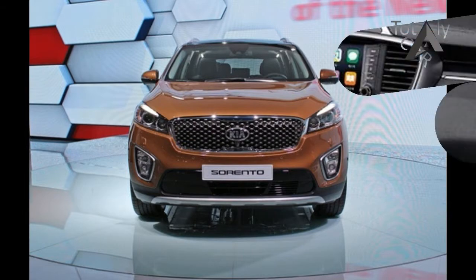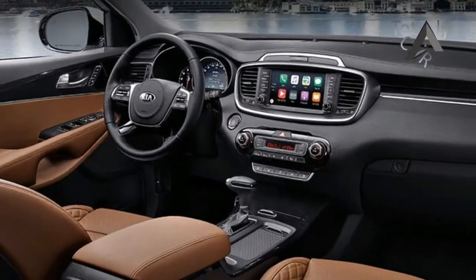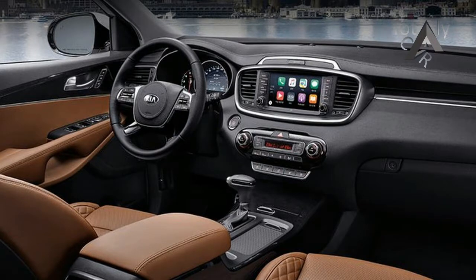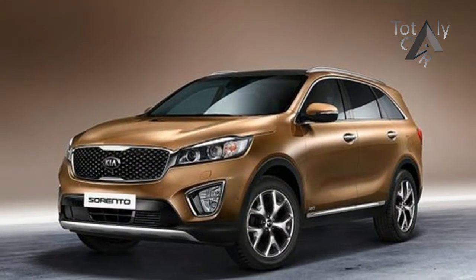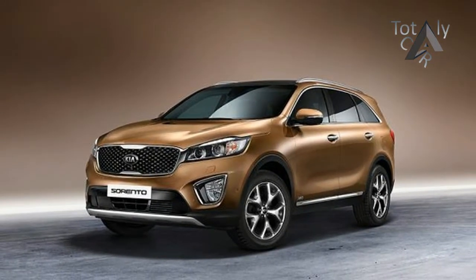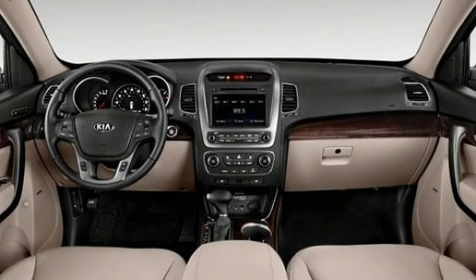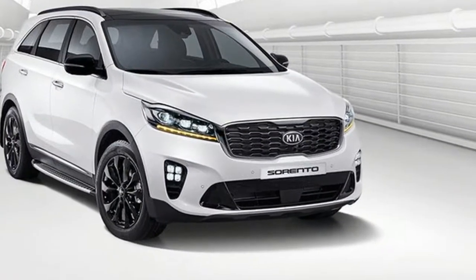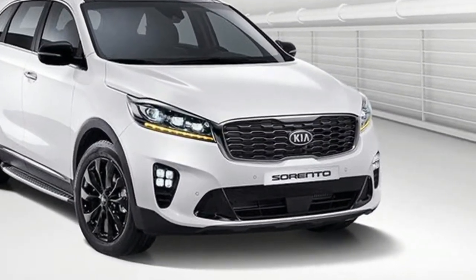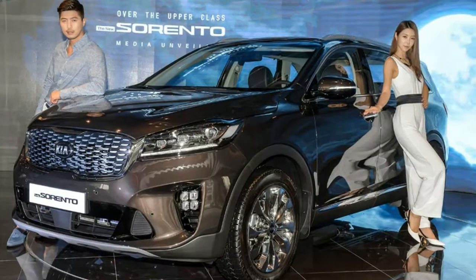Kia has made some slight adjustments to standard equipment on most of the Sorento's trim levels for 2018. The base L trim now comes with a backup camera and automatic headlamps as standard equipment, while the next rung-up LX can now be equipped with a cool and connected package, which includes dual-zone automatic climate control and a 7.0-inch touchscreen infotainment display with Apple CarPlay and Android Auto. LX trims with all-wheel drive also now come standard with three rows of seats.